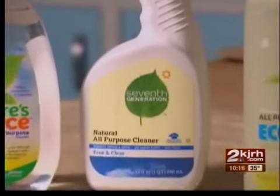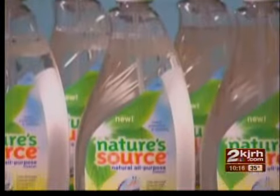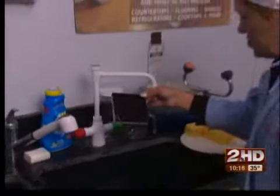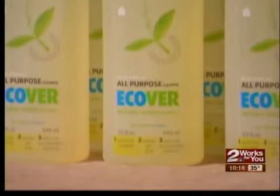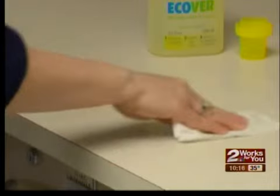So can one all-purpose cleaner do it all? Several green cleaners excelled, though not on everything. Top-rated Nature's Source did particularly well on soap scum and left fewer streaks on stained surfaces, but it's not great for grease. Better for grease and other stains is E-Cover Natural, but use it with care as it stained many surfaces when left overnight in Consumer Reports tests.